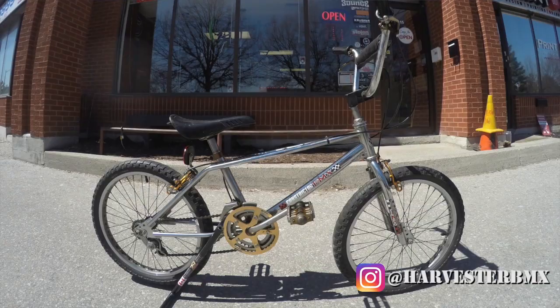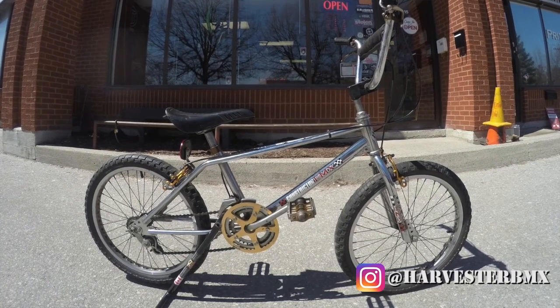Hey guys, today we're going to talk about the IT movie that's coming out September 7th, 2017. I made a little video of all the bikes that I supplied for the movie. There are three bikes from the 80s and one bike from the 90s. The one bike from the 80s is a 1980 Sears Free Spirit Constrictor.